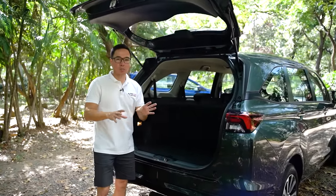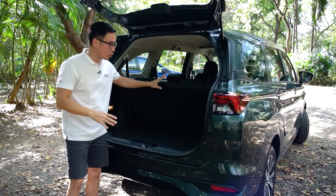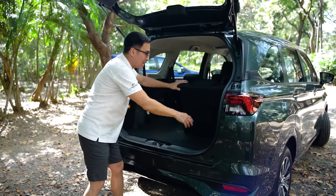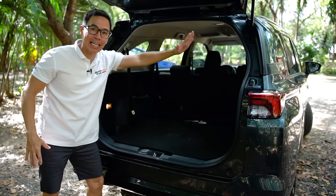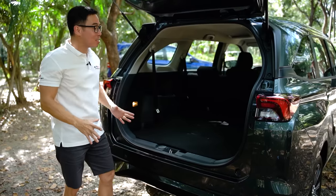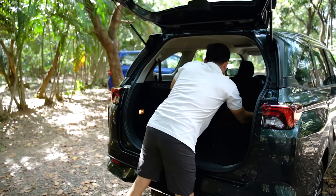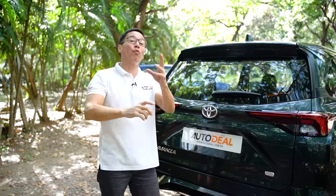The dimensions of the cargo space are roughly the same as the previous generation, possibly a little bit less, only because in the previous generation the third row when tumbled still kind of stuck out. This is the very first Toyota I've come across in the Philippines where, when you fold the third row, it folds completely flat — look at that! None of this tumbling down where it stands out a little bit and eats cargo space. It's completely flat. That may not mean much to a lot of people, but to me it speaks quite literally volumes — and liters of volume. Congratulations to Toyota Philippines on that; it's a job well done.